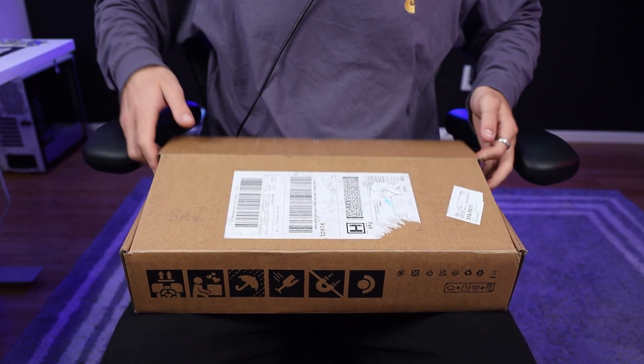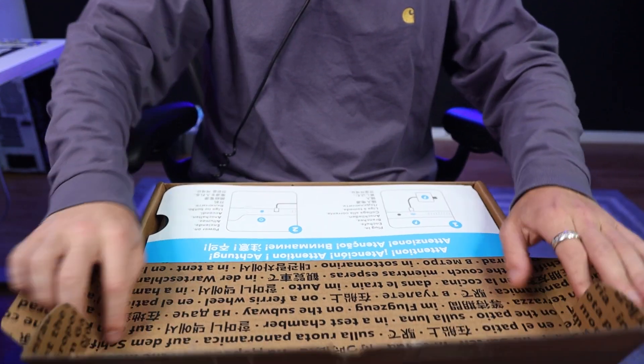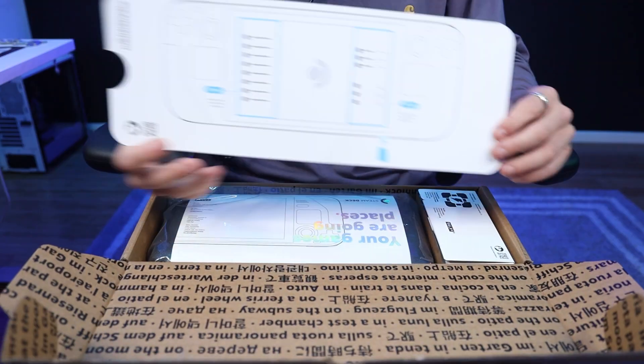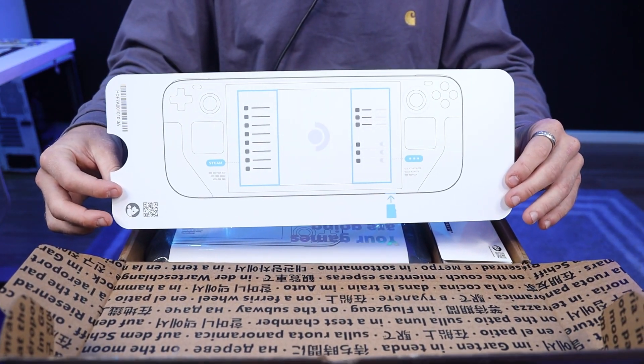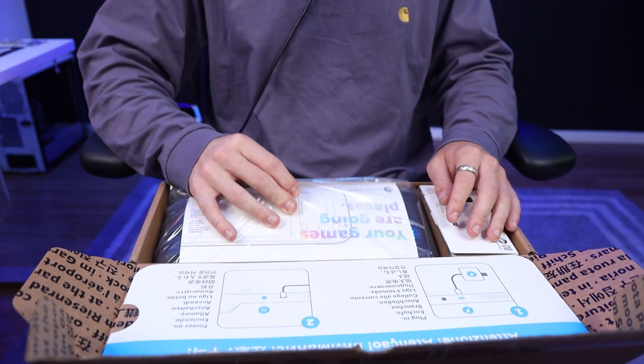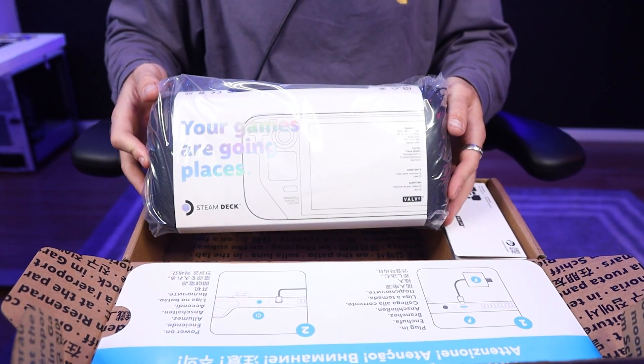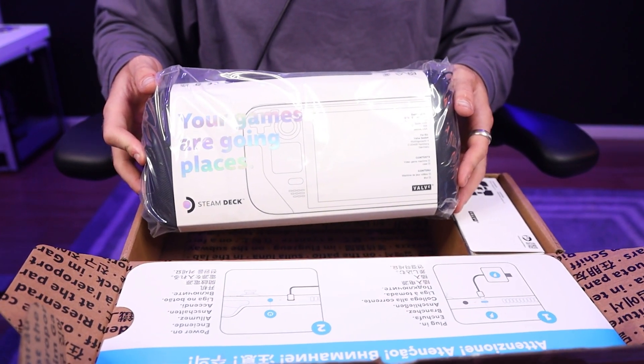I guess we're just gonna jump right into it, and I'm gonna talk about it a bit more. I actually just really want to get this thing open. You were presented with this, which can't be that important, right? It's just like a little sheet of paper. None of you guys care about this. All you want is this. This is the overpriced piece of machinery I just paid for.